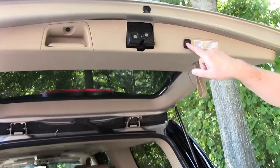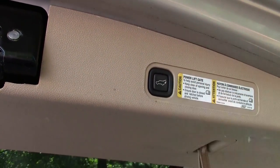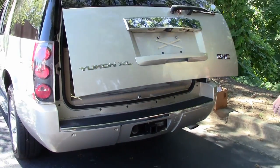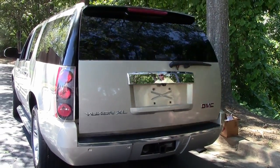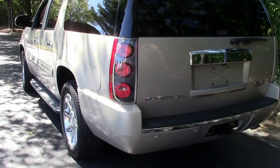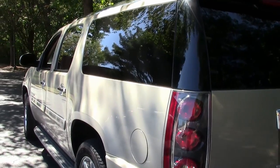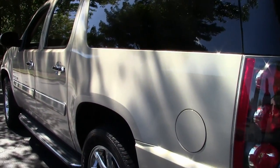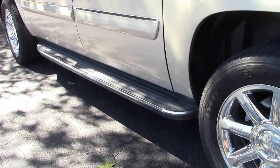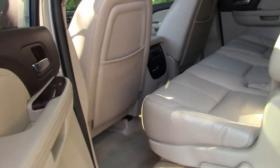To close it, you hit this power liftgate button one time — the backup lights flash and she drops down. This Yukon XL is definitely a gem for any family looking to manage sports, busy family travel, whatever. We'll move up and take a look at the inside cabin itself.